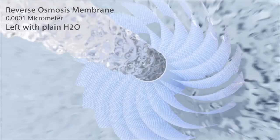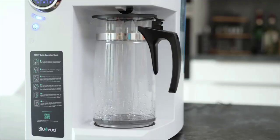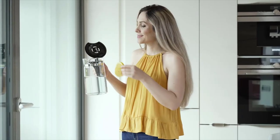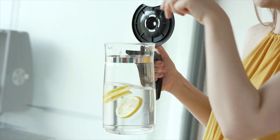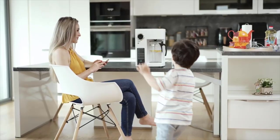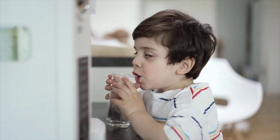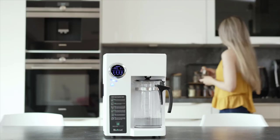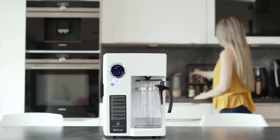A monitor display allows easy tracking of filter replacement as well as water quality. Reliable support includes a one-year warranty, convenient registration, and accessible online customer service. Satisfaction guaranteed — you can enjoy a 30-day full refund if not completely satisfied with Bluavoa's premium products. Overall, the sustainable design and quality of this countertop water filtration system can surely improve water filtration at home.